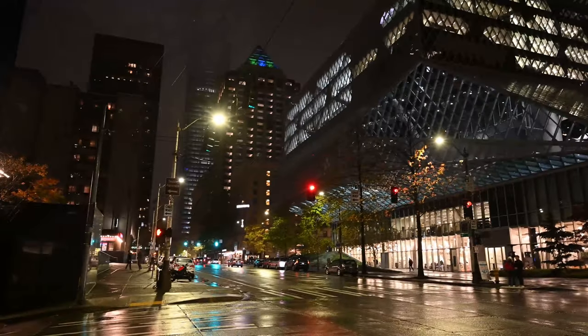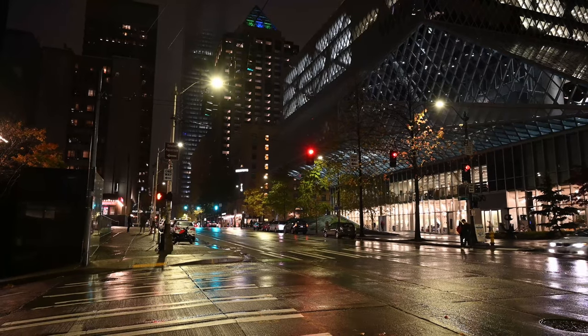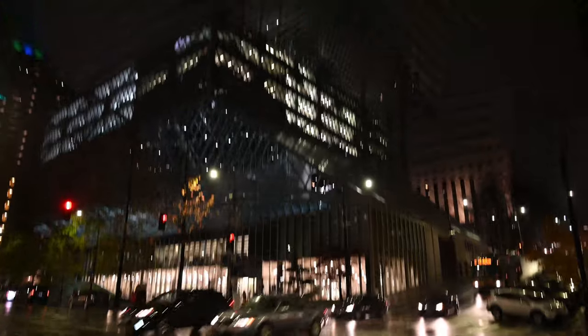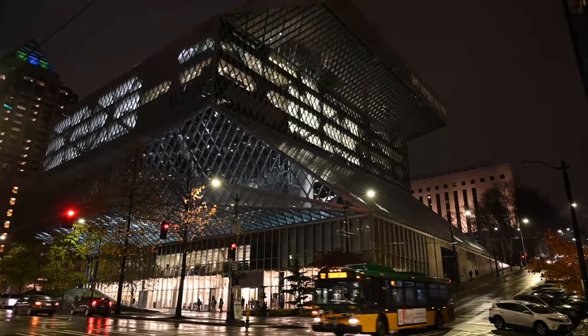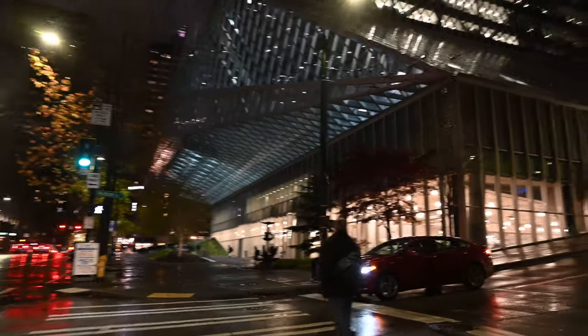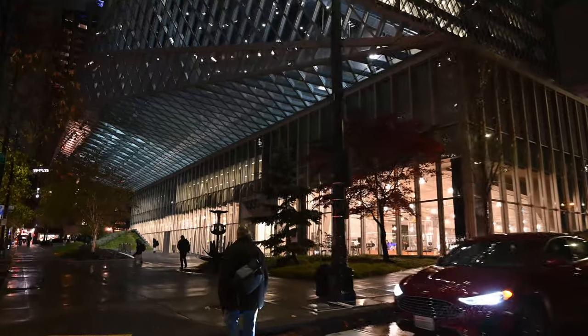This is a modern library designed by the architecture firm OMA, probably known for Rem Koolhaas and also Joshua Ramus. The local architects are LMA.